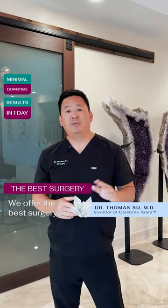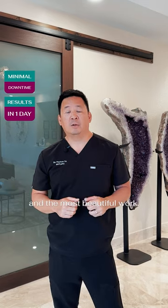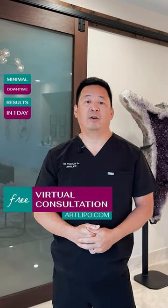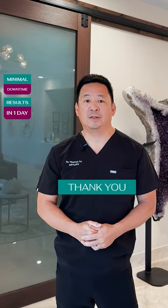We offer the best surgery, the most complete work, the most beautiful work. And if you're interested, give us a call today. Go to our website, check out our virtual consultation button and call us. Thank you.